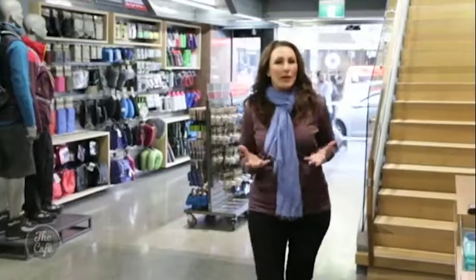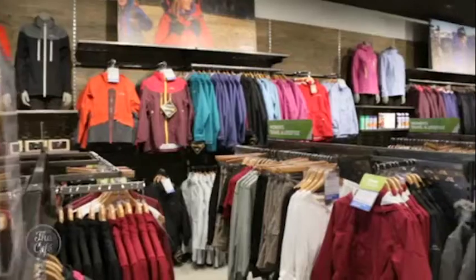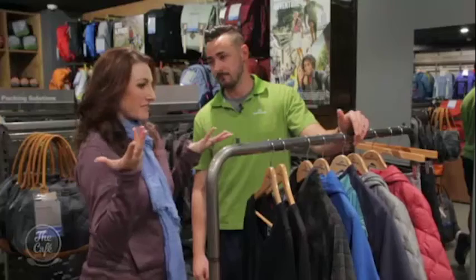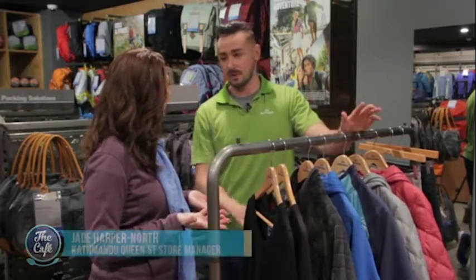Don't hide away this winter — with the right clothing and some clever travel gear you can go anywhere. The key to any experience, whether it be summer or winter, is layering.